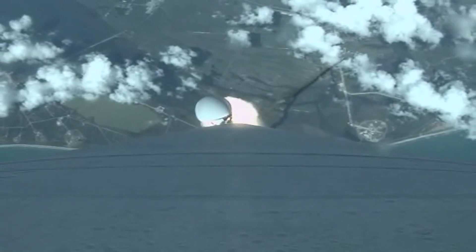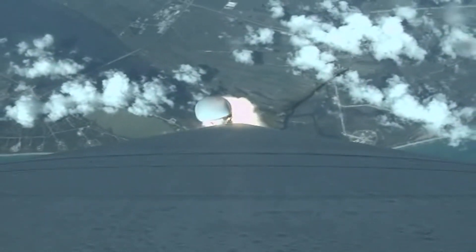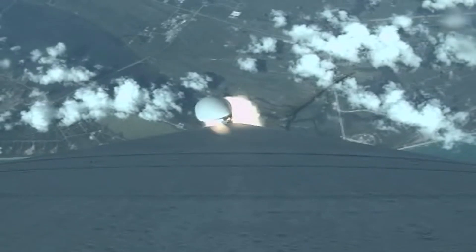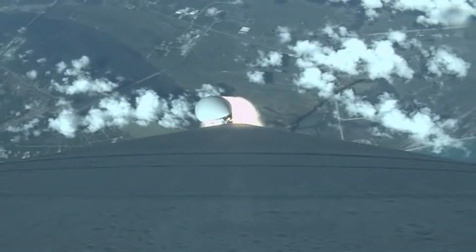Coming up on Mach 1. Mach 1 — we are now supersonic.